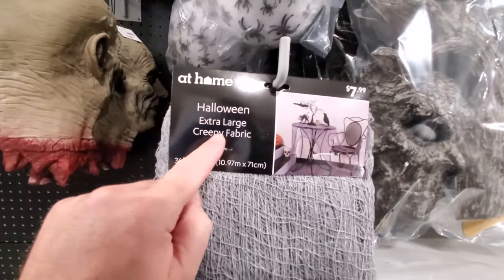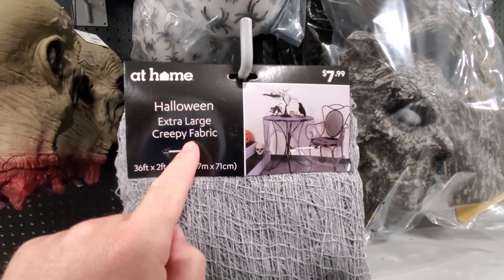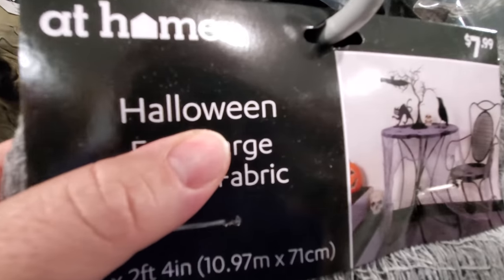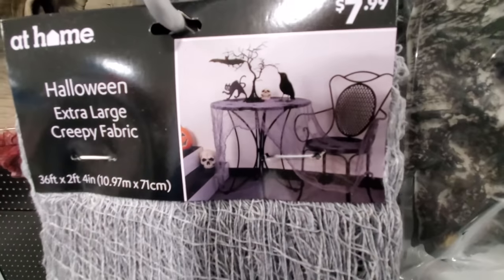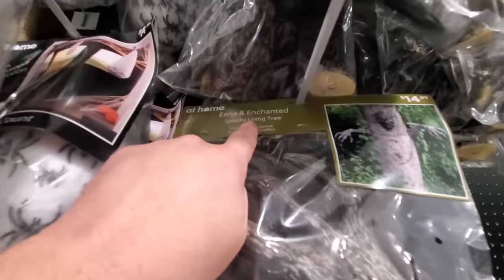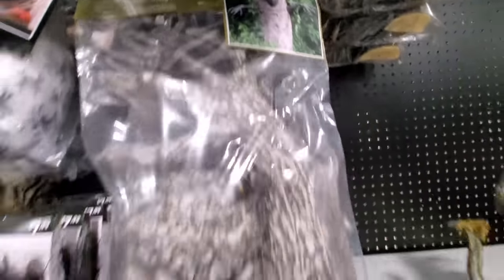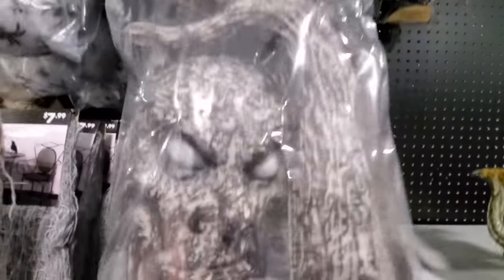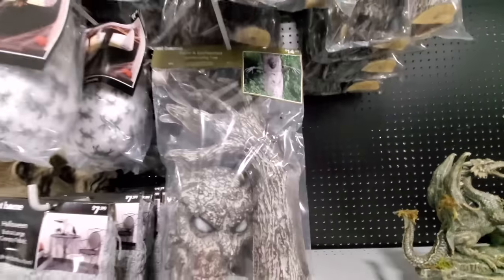Check this out — Halloween extra large creepy fabric. It's not just extra large creepy fabric — it's Halloween extra large creepy fabric! Drape it over a table and it immediately becomes Halloween goodness. Eerie, enchanted, spooky living tree — look at this. I've seen these before, but this one looks really cool. You just stick that on a tree. Look at his eyes and his mouth — he's like ready to kill me just for looking at him in the store.